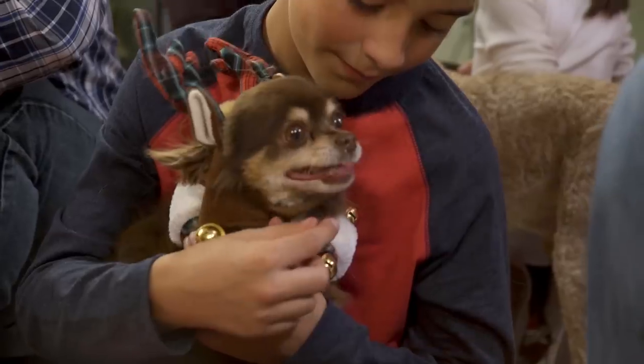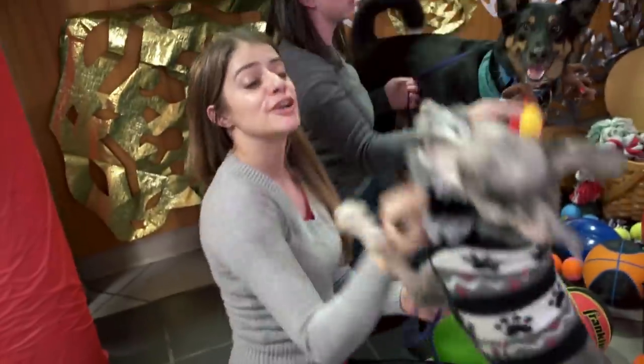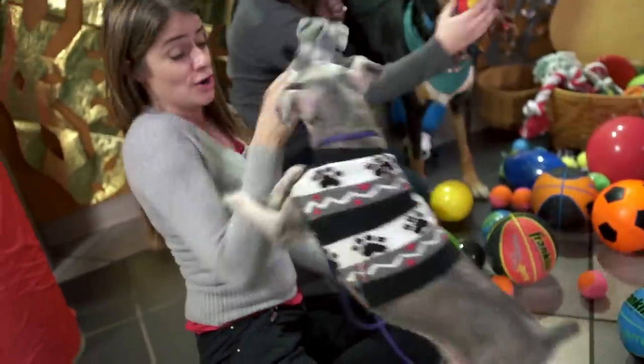An event like tonight helps to shine a positive light on these shelter animals. The pets that come to us are good, loving pets that just need a second chance at a good home.